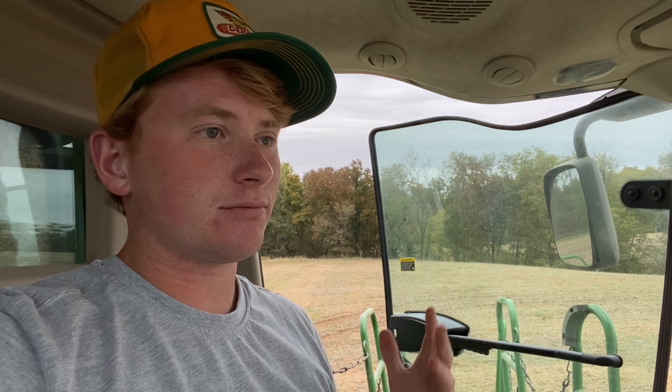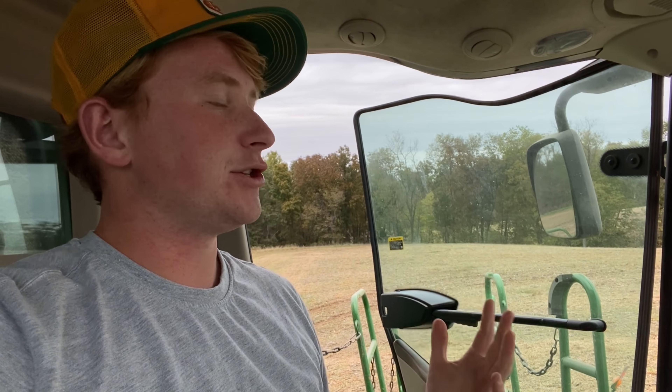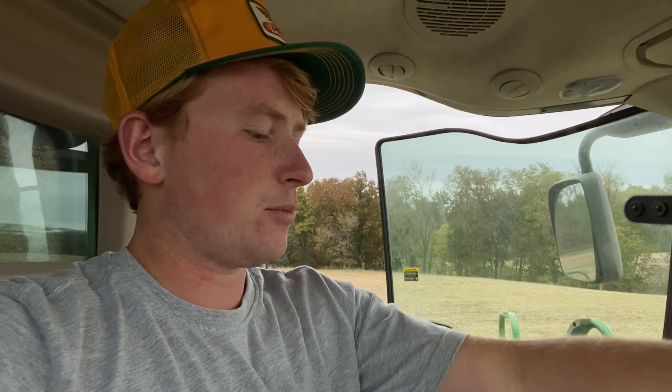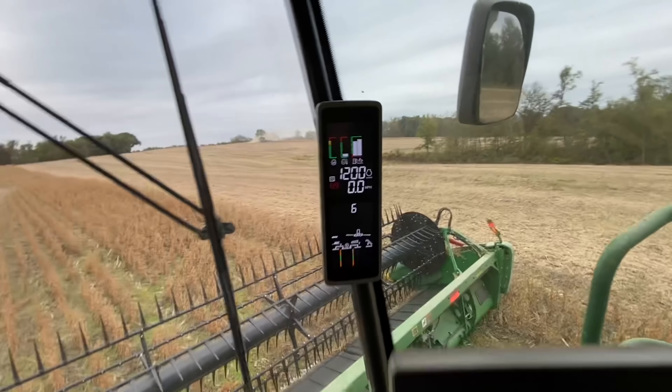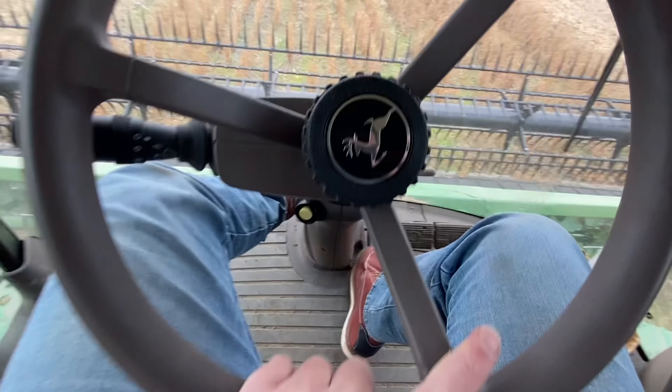I noticed today that when you're trying to harvest beans and you cannot use auto-steer and you're on terraces — things that maybe aren't necessarily auto-steer capable — you don't have a lot of time to video. I thought that was funny how that worked out. I waited five minutes and now it's running again. I hope it stays running.